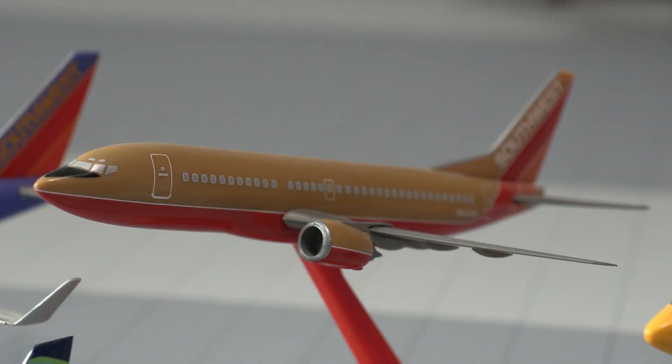Moving on to our fifth aircraft, this is actually a Southwest 737-300, so this is a very old model. This was the second airplane I ever received from my grandpa. All three of these I got from my grandpa — that's how I got into aviation, really. This is the Southwest 737-300 in the Desert Gold livery.